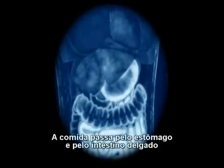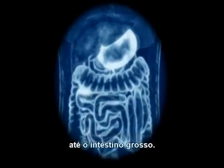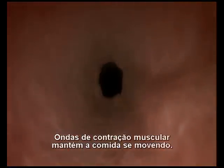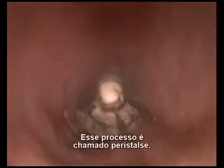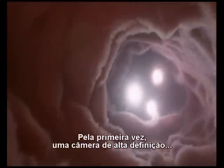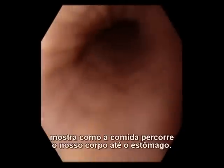Food passes from the stomach into the coils of the small intestine before finally passing into the large intestine. Waves of contracting muscle keep the food moving — a process called peristalsis. These contractions are so powerful, we can even eat upside down. For the first time, a new camera shows a high-definition view of how food travels through our bodies and into our stomachs.